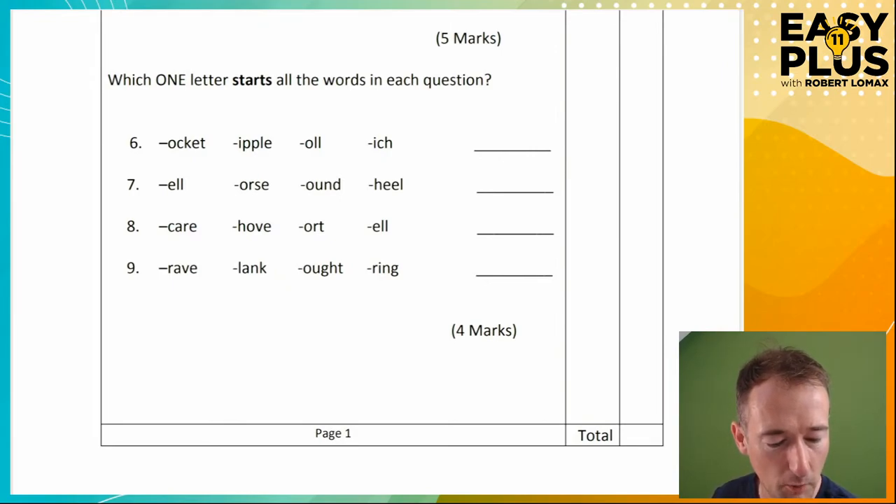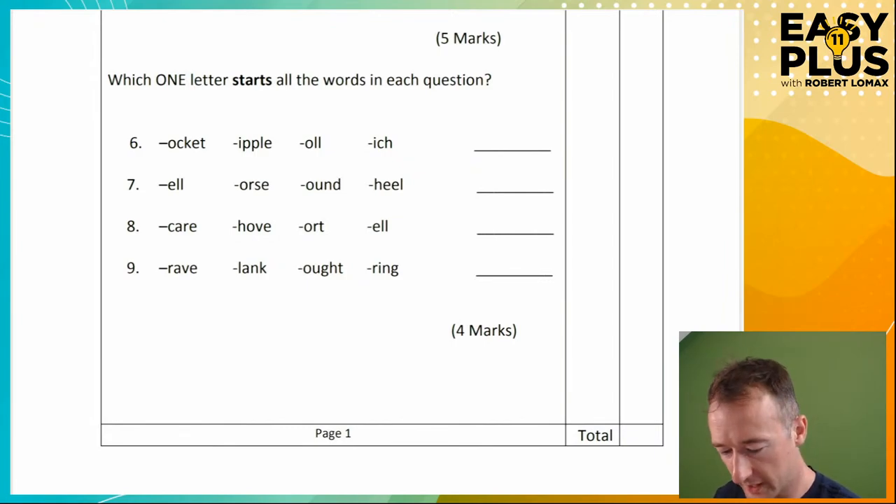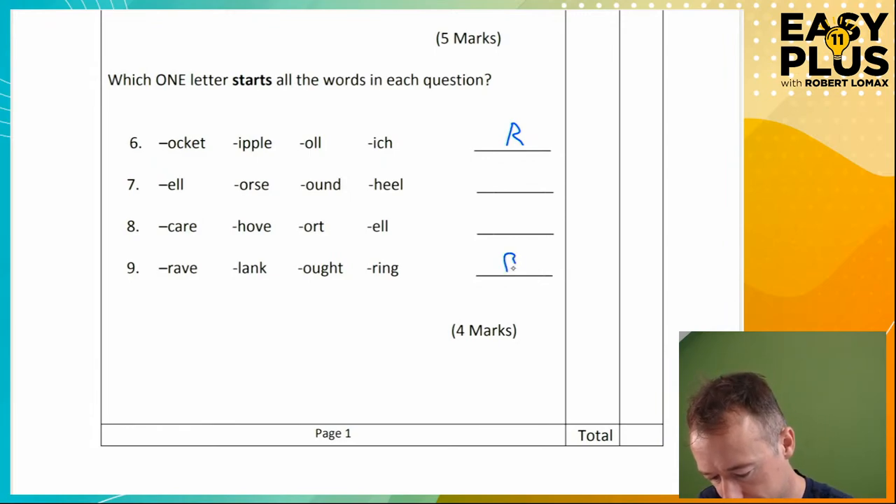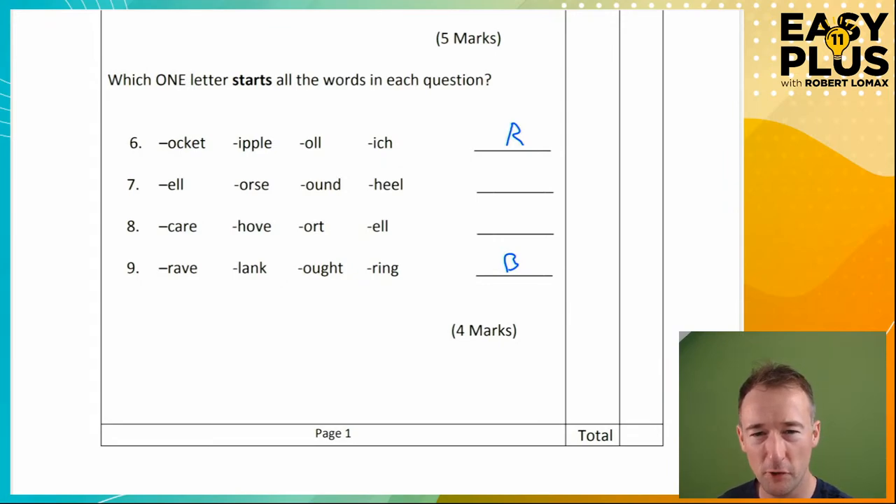We've got the same thing here but we're starting the words. Pocket, rocket, ripple, roll, rich. So again this is quite straightforward. If we look for one that gives us a few options, 'ock-it' was one of those. Let's skip to the last one, number nine. So 'rave' — it could be 'crave'. Clank, caught — no, that would be with an A. 'Bring' should be a word. Brave, blank, bought, bring. I don't think there's too much to puzzle most people in those, but as with every kind of reasoning question, it's about having a good system. Even when the questions are relatively easy, having a good system will stop you from getting stuck.